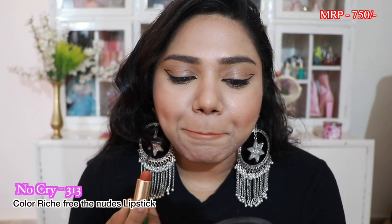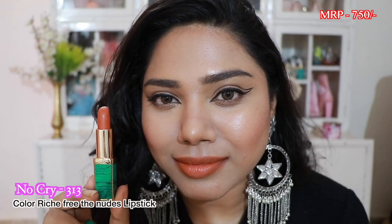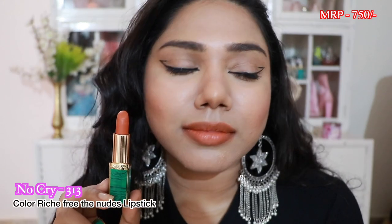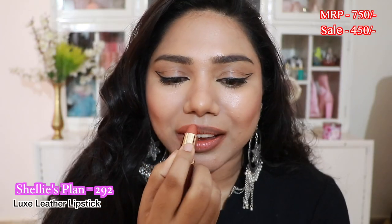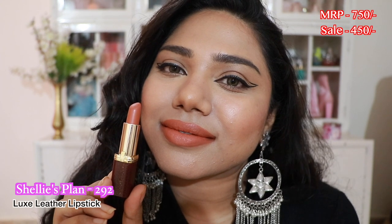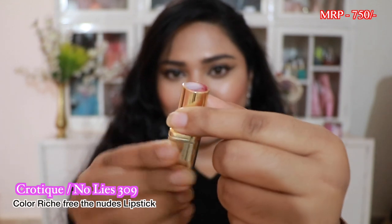Next is a lipstick from the L'Oréal x Balmain collection. It's no longer available but L'Oréal changed the packaging and the shade is called No Cry — it's absolutely stunning and a very unique color, with a comfortable formula. After that we have a shade called Shelly's Plan from their Luxe Leather lipstick range. The packaging is stunning and unique, and the lip shade is gorgeous — it's a sort of orangey-peachy nude, very unique but wearable as a nude.